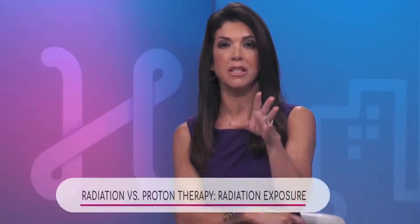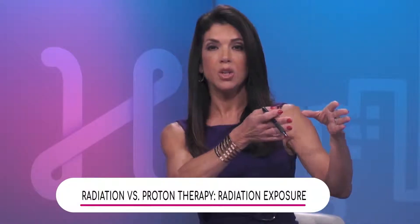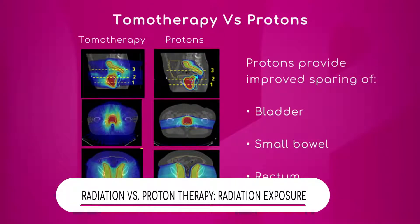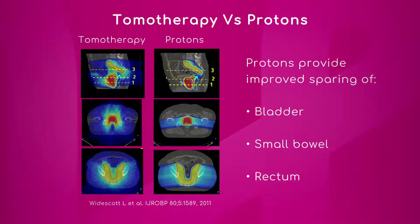Now we have some images of some scans that compare radiation to proton therapy, so let's take those so we can visually see the difference. Doctor, can you tell us what we're looking at? I love understanding all of this and I want to make it easy for my viewers — color-wise, tell us what we're looking at as well.